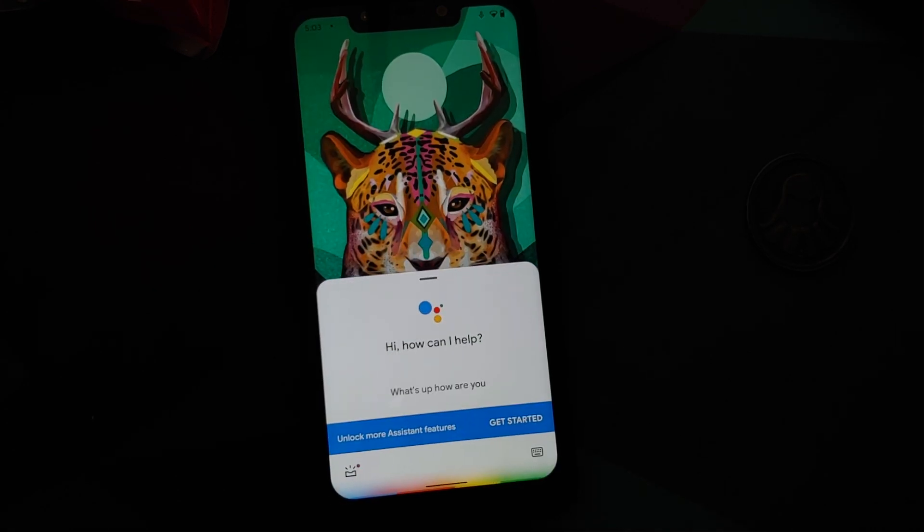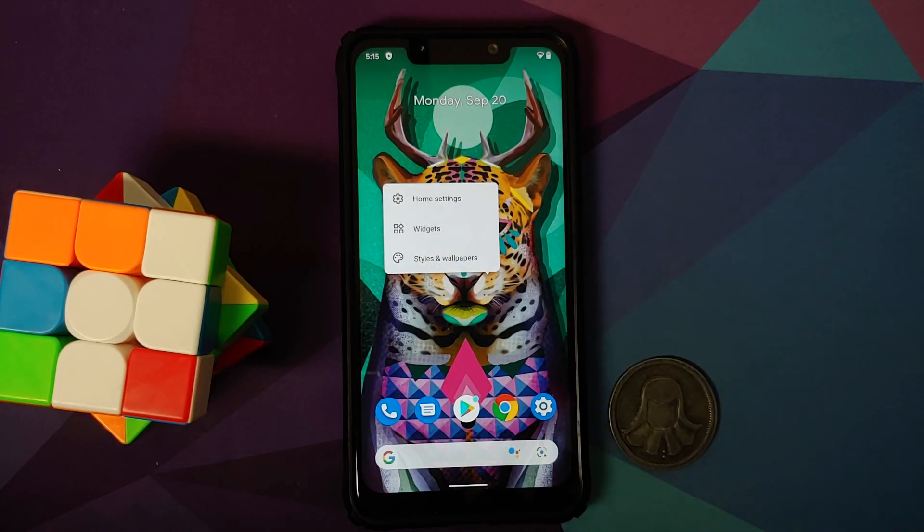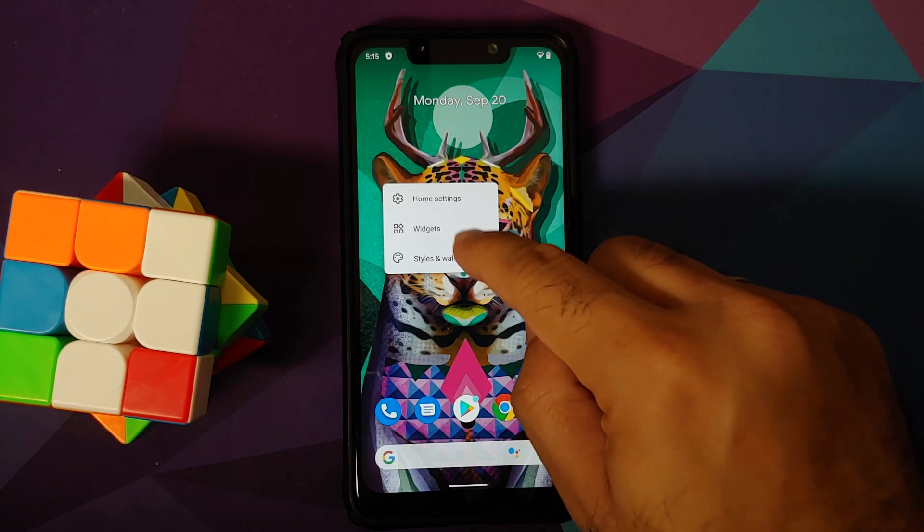With respect to the Google Assistant, she is there and will help you with the screen turned on and with the screen turned off as well.